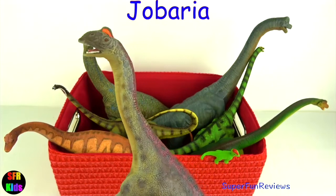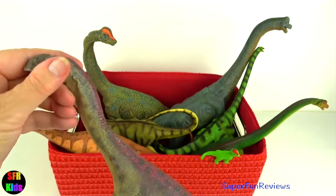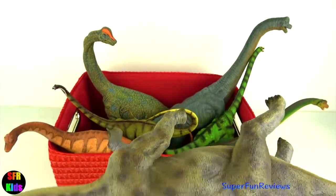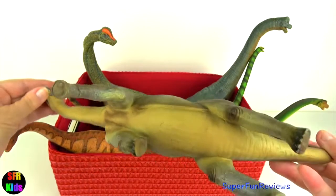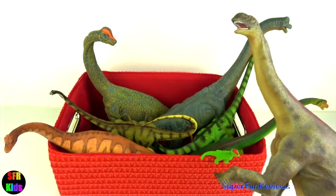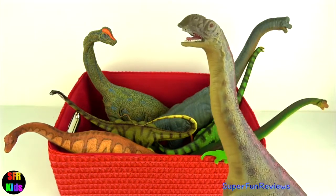Jobaria lived during the Cretaceous period. It used its scoop-like teeth to eat plants and had a long flexible neck. It had one large claw on the inner toe of each front foot and smaller claws on its hind feet. Its neck contained 12 vertebrae. Jobaria fossils have been found together, which indicates that it was a herding animal.